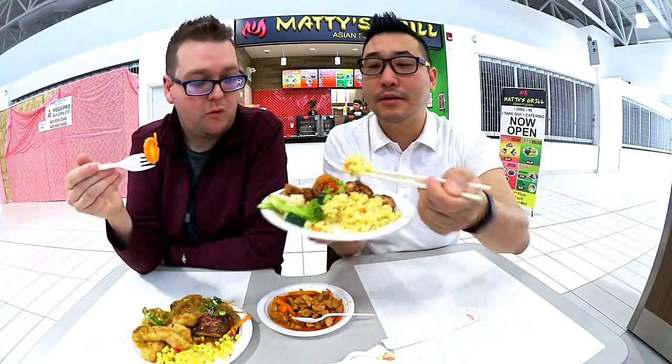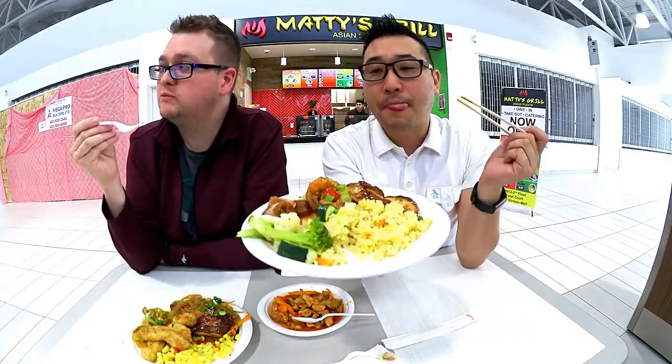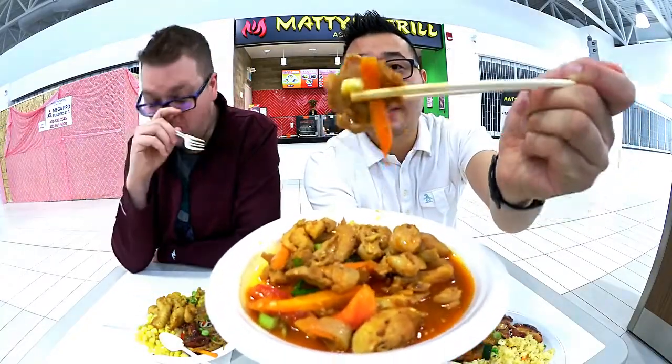Let's give this a go too, guys. Here's the spicy chicken right here. Chicken takes on the flavor of whatever it is that you want to put into it. Let's give it a go.